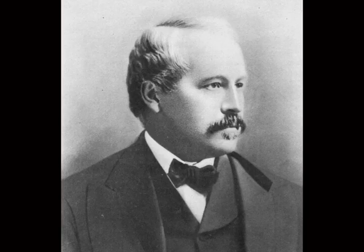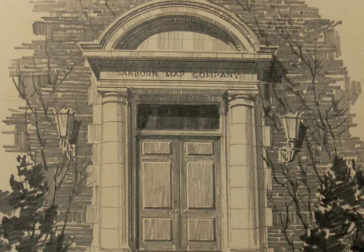Daniel Alfred Sanborn founded his company in 1867, trying to create fire insurance company maps. The more detailed the map, at least at that time, the easier it would be for the insurance company to assess the fire insurance risk.